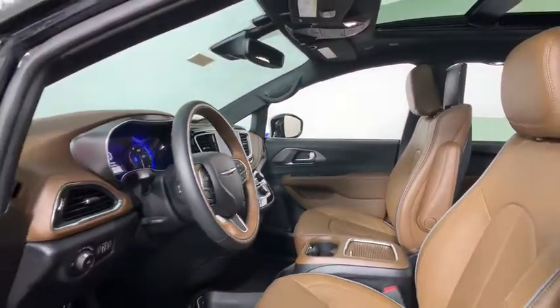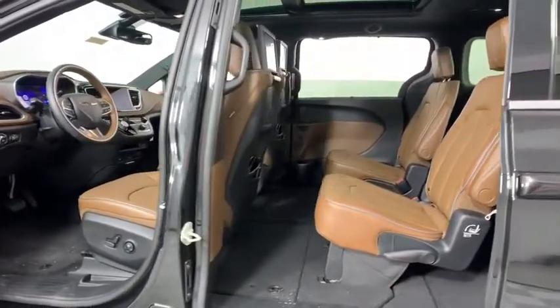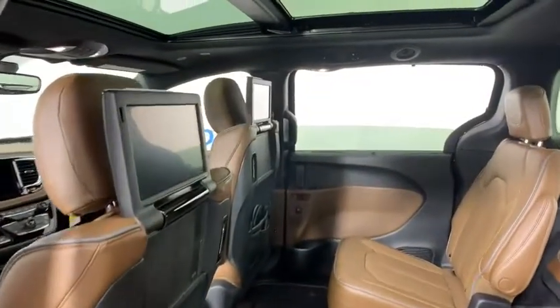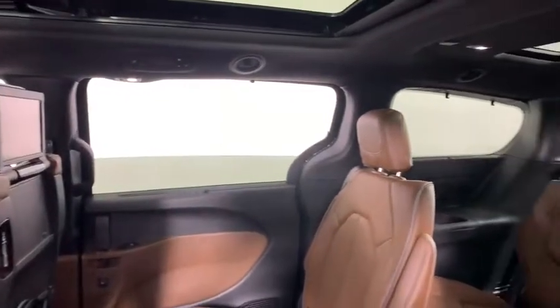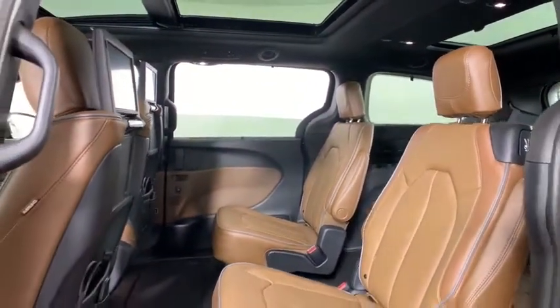This vehicle has less than 100 miles. Here are some of this vehicle's great options: traction control, power liftgate, navigation system, power passenger seat, dual airbags, power steering, alloy wheels, four-wheel disc brakes, universal garage door opener, trip computer.